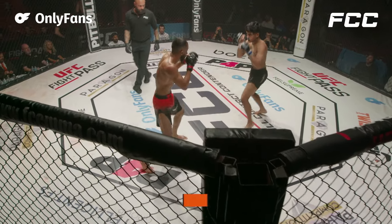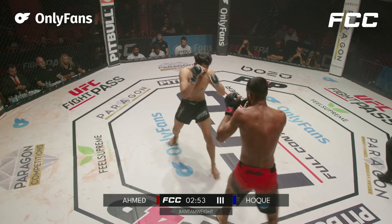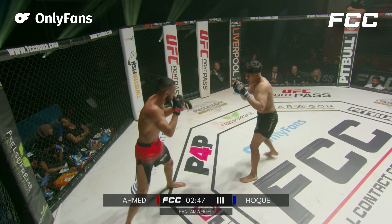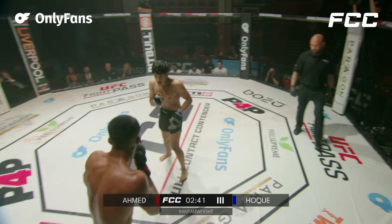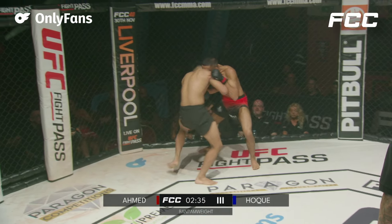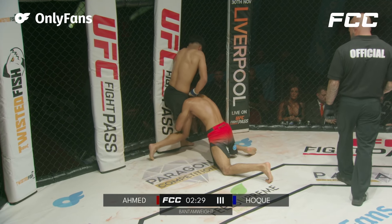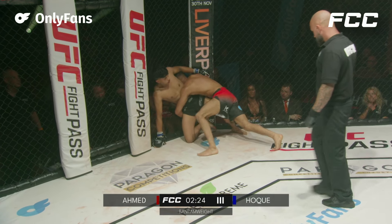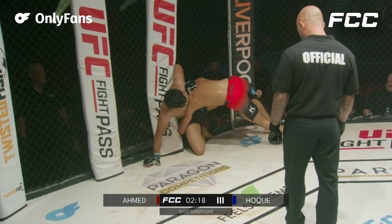Round three, here we go. Hock coming straight out, wants to take the center. Cannot get backed up to the fence — that's where all of this grappling starts. As soon as he gets his back to that cage, he has to push forward, and that's probably what the words have been in the corner. Now finally letting their hands go. He needs to knock out or get a submission. These are pretty cut-and-dry rounds — it's a hard case to make for Hock. Ahmed being super patient but knows what he needs to do: just blitz, crash, and rush. Hock's ending up on the fence every single time.